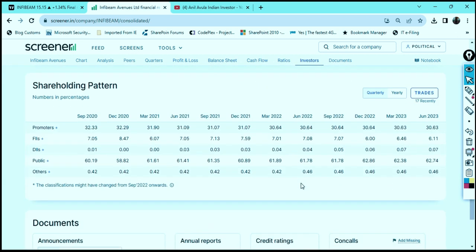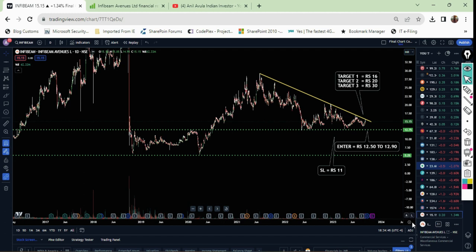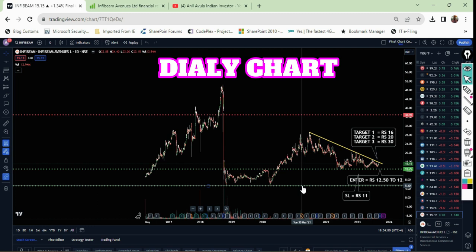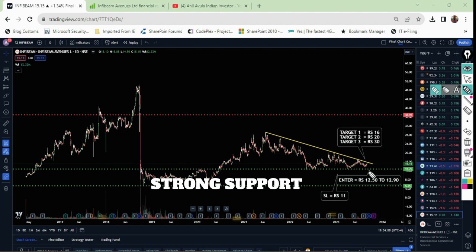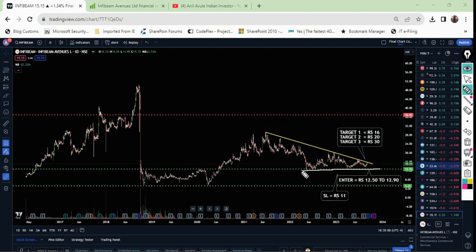This company has a good shareholding pattern with foreign institutional investors, domestic institutional investors, and the promoters holding 30.63 percent. The key point is the technical analysis — if you see the chart on my screen, this is a daily chart where this stock has a huge support exactly at 12.75 rupees, where more buyers and mutual funds are waiting to buy this penny software company and move the stock into new higher zones.